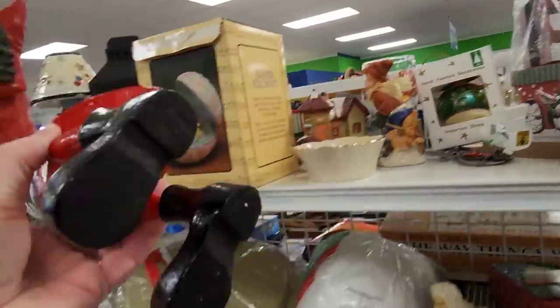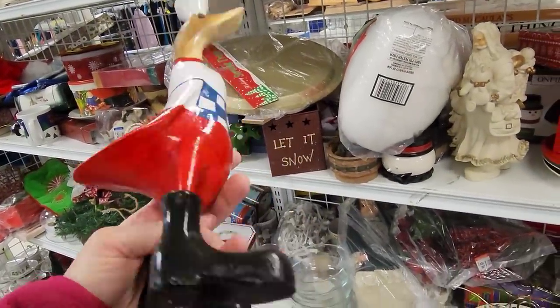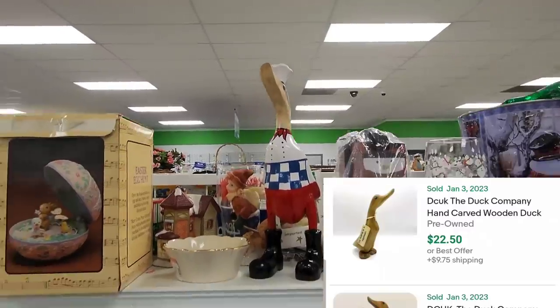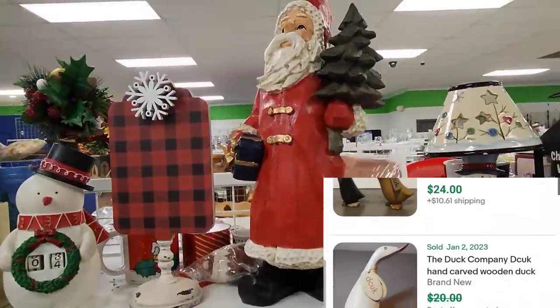Whenever I see a large duck figurine, I think it's a DCUK duck figurine. But I have to remind myself that those are usually not painted with clothes. I'm going to show you an example of what those look like. But I always think, oh, is this a DCUK duck? And it never is.